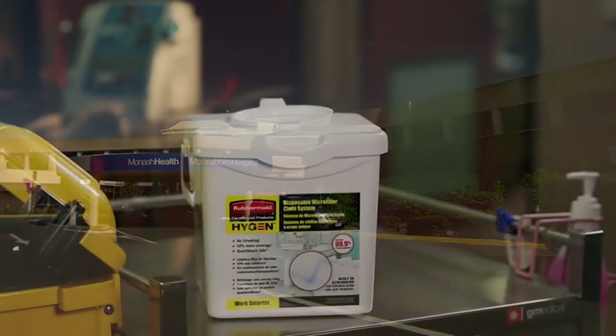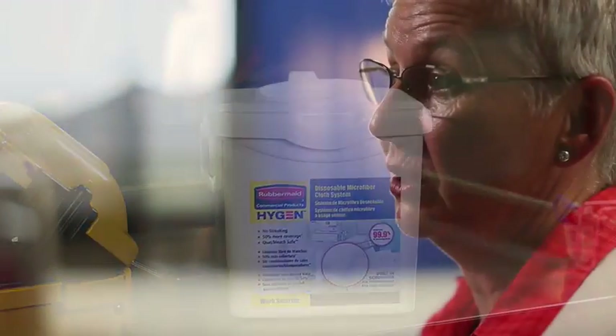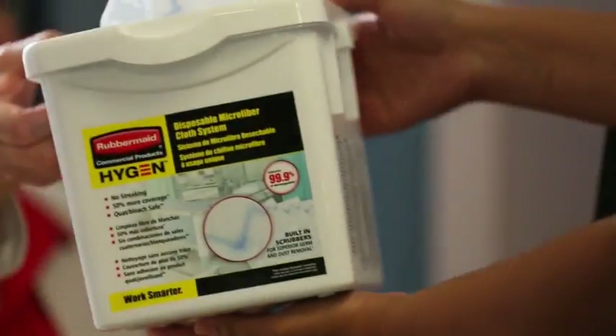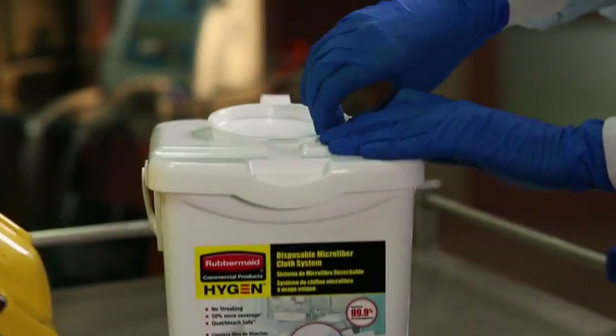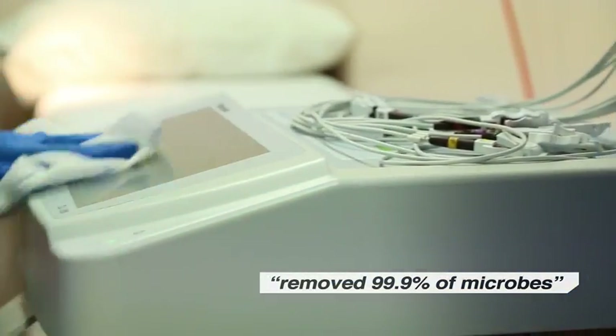We first introduced Rubbermaid Hygiene disposable microfibre cloth because some medical equipment couldn't actually be cleaned — it was too sensitive. But once we introduced this product, we were able to clean all of our equipment. We tested it in the laboratory and found that it removed 99.9% of microbes.